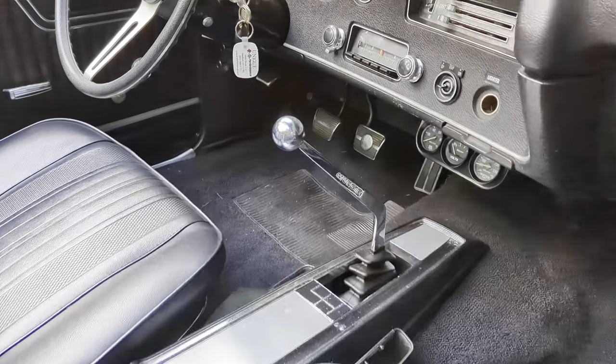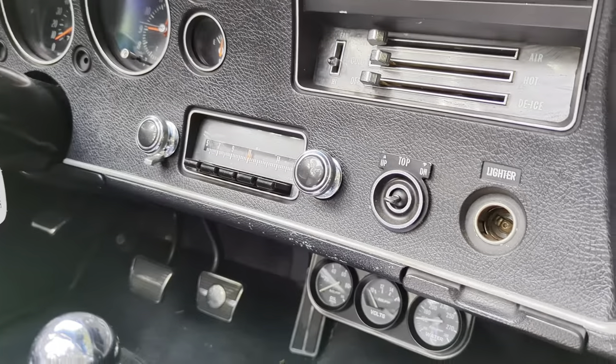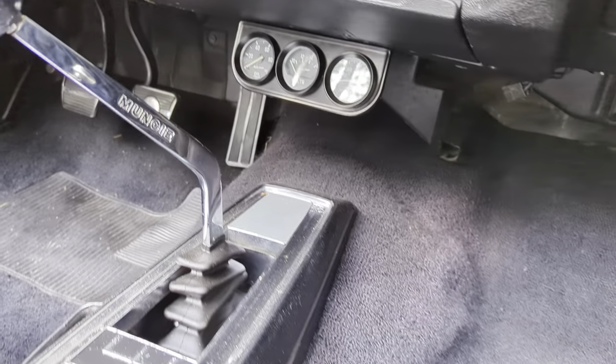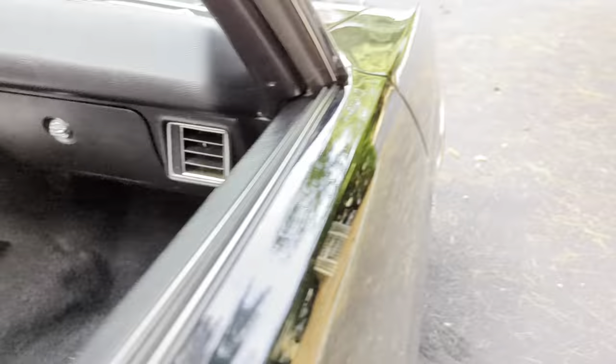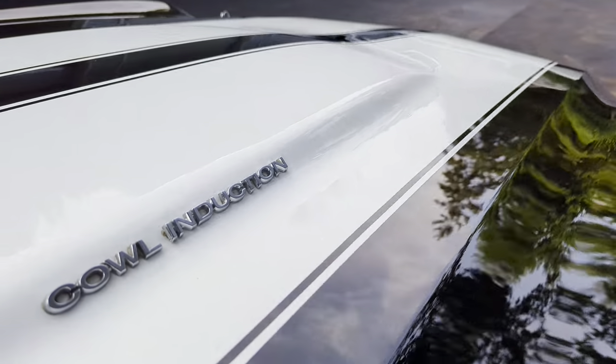Buckets, console, AM/FM, and gauges with the shifter. The best part of all — it's an LS6.